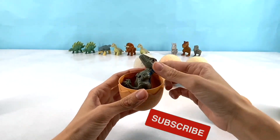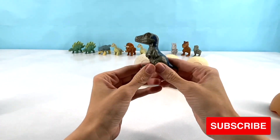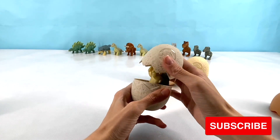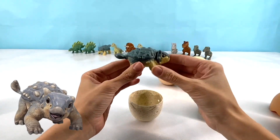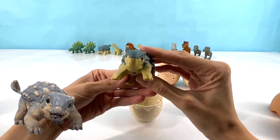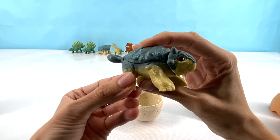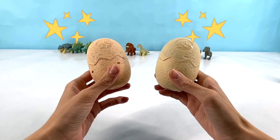Ooh, another velociraptor! Another carnivore. Let's put him back with his friends. Another Ankylosaurus — I think this dinosaur is my favorite. I think it's just so, so cute. Look how cute he is. He probably wasn't this cute in real life though. Just two more eggs.